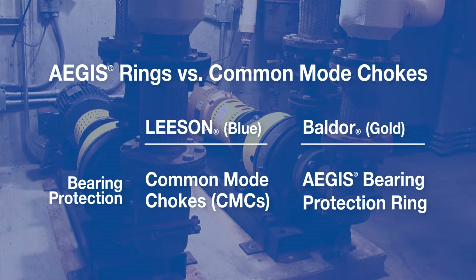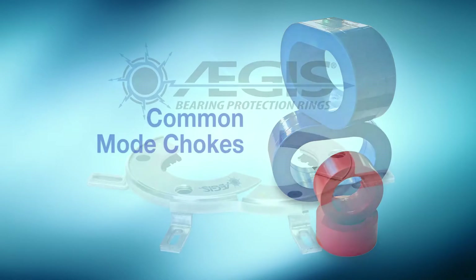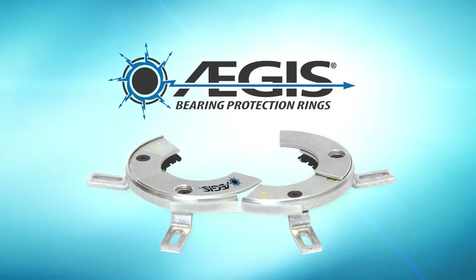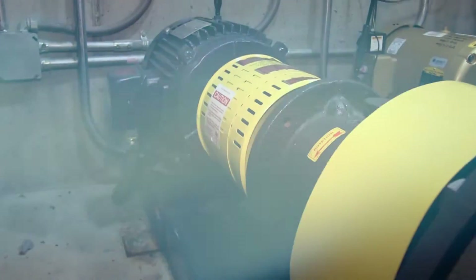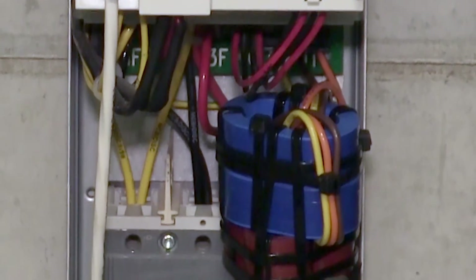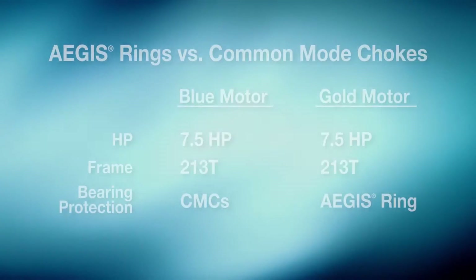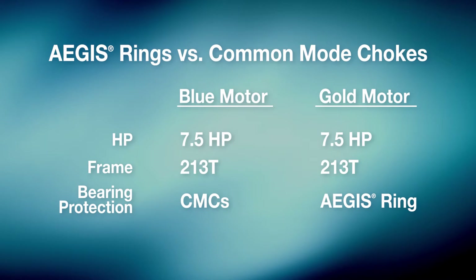Eric Allen wanted to do a head-to-head test of two bearing protection technologies: common mode chokes and Aegis bearing protection rings. A blue Leeson motor was equipped with common mode chokes and a gold Baldor motor was equipped with an Aegis bearing protection ring. Both motors were the same size and horsepower and operated off the same type of variable frequency drive.